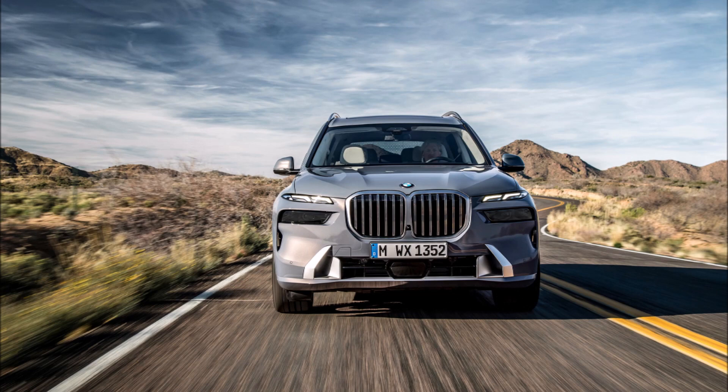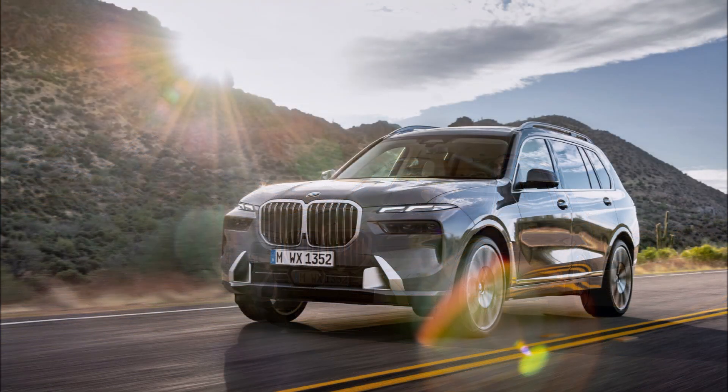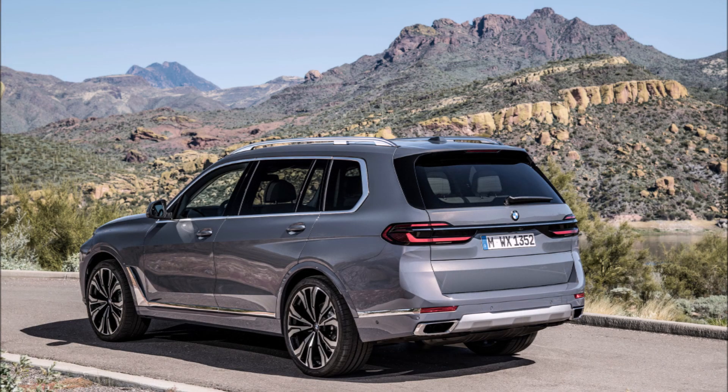With your eyes naturally drawn to the new lighting arrangement and the satin aluminum inlays at the base of the bumper, you can almost forget the fuss about the X7's jumbo grille. It hasn't gotten any bigger for 2023, thankfully, but now features a bicolor design. The xDrive 40i buyers can pay extra for the illuminated grille feature that comes standard on the M60i.